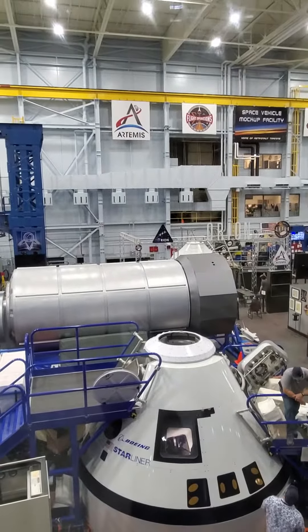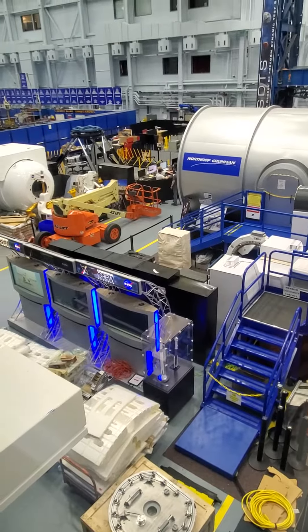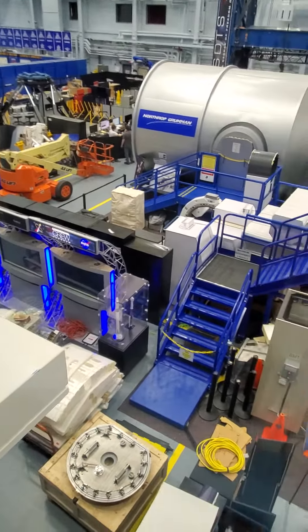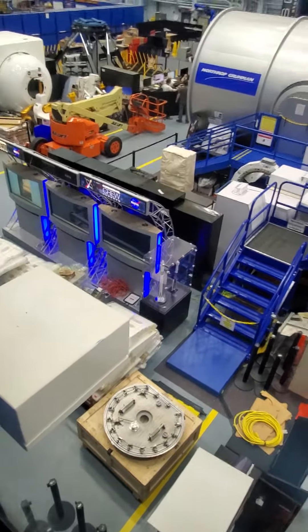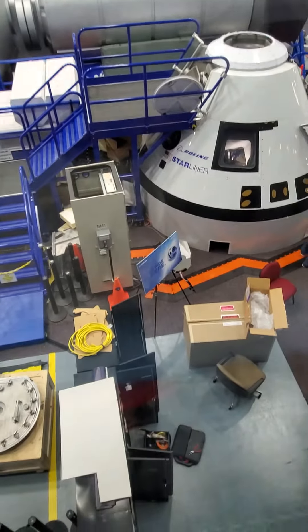Blue Moon and Dynetics still have their prototype lunar landers inside this building. They're still undergoing testing because they still obviously are hoping to deploy these in some future mission, and we're still trying to see how best we can use them here at NASA and Johnson Space Center.